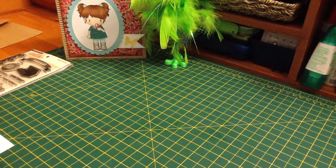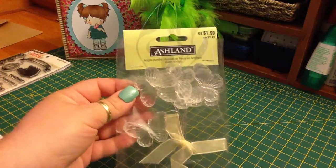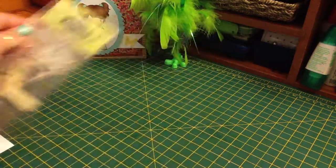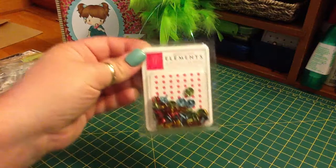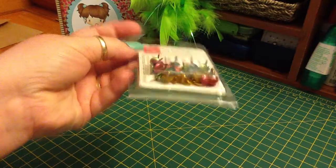She sent me these Ashland Acrylic Butterflies in clear. These American Craft Elements Medium Glitter Brads — some really great colors.